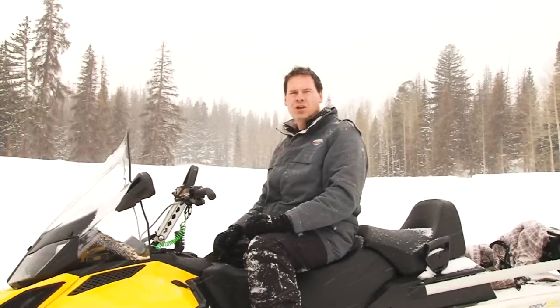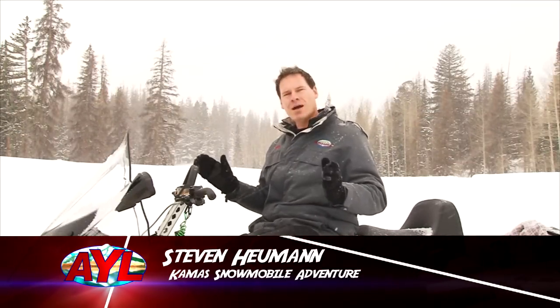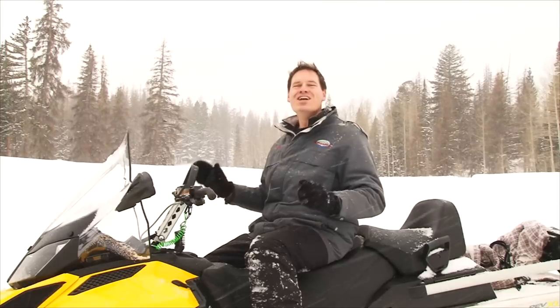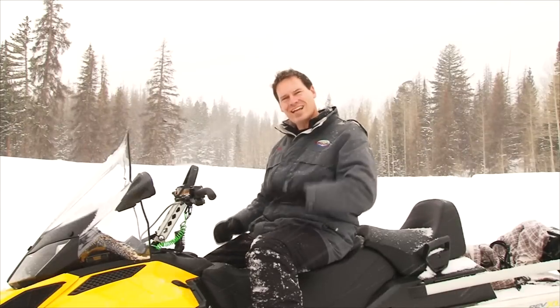First, we're going to take a look at our travel adventure. Thanks, Chad and Ria. I'm Steven Heumann, and I'm about as far from Cozumel, Mexico as is humanly possible. I'm out here in the powder, just outside of Camas, Utah, and I'm going to show you why this is exactly where you want to be.